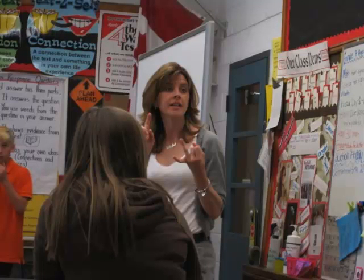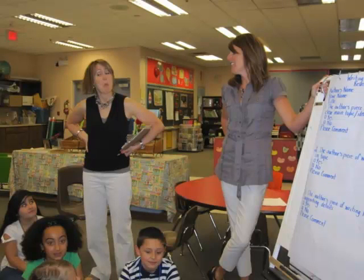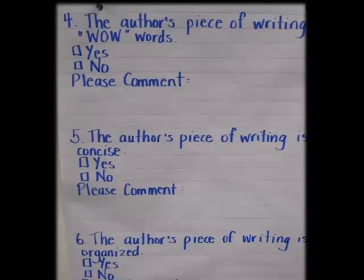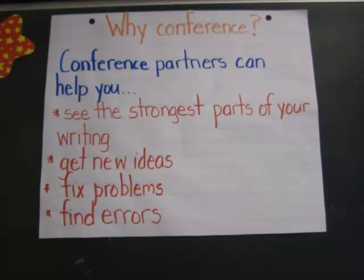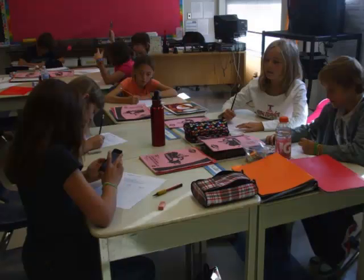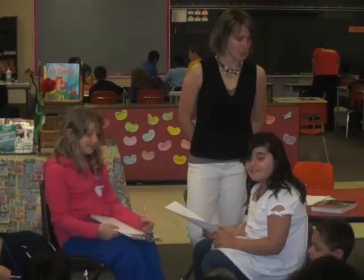We realized how explicit we had to be for the students because we were using the terms together — what a daunting task for an eight-year-old to write a first draft, edit it, then revise it. We found they focused only on editing: capitalization, spelling mistakes. Revision didn't come into play. So we specifically took away editing and focused only on revising for a while. We modeled it, got explicit, had them do it in groups, then partners, then independently — that gradual release.